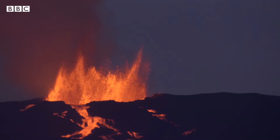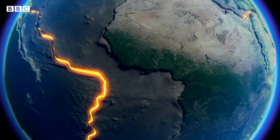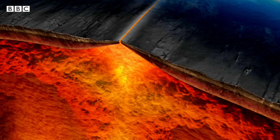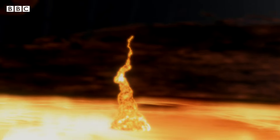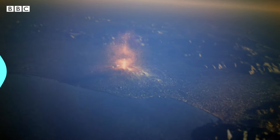Most volcanoes on Earth form with a similar process. You've got the Earth's crust and beneath that you have a layer of partially melted rock, and this allows portions of the Earth's crust to move around — known as plate tectonics. As this crust moves, you've got cracks and gaps, and that allows this partially melted rock known as magma to rise up and breach the Earth's surface.